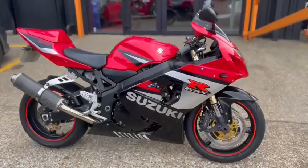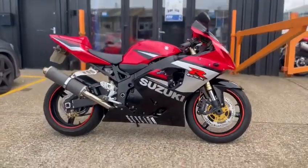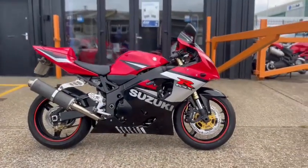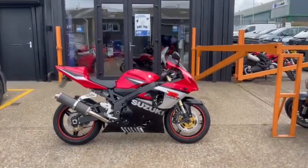Once it's gone through the valeting process, we'll grab another set of photos and then a longer video to show you the whole bike complete. If you want to come and view the bike, it's at Riding Motorcycles, Castle Road.